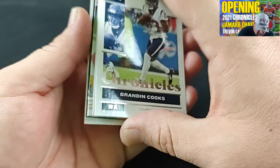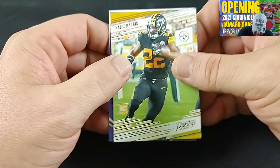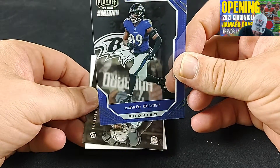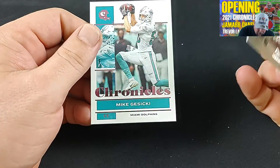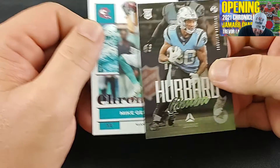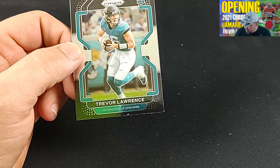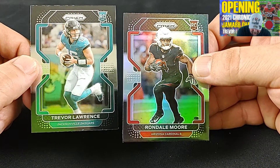Eli Mitchell rookie card — there we go, showing him some love. Brandon Cooks, Beontae Johnson, Najee Harris — I really like Najee Harris. A Hoover rookie, and then a purple Chronicles card. In my personal opinion, I love the Waddle Gridiron Kings, and the fact that I got two of these black Prisms is pretty awesome. These aren't normal cards in the Prism cases.